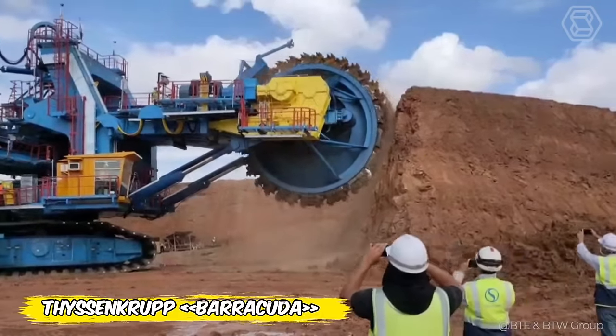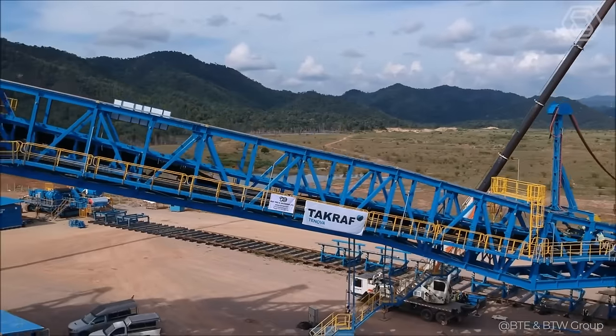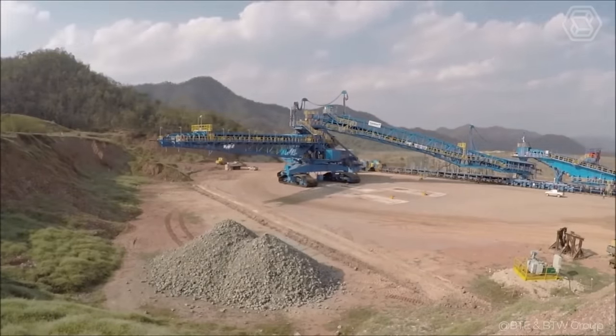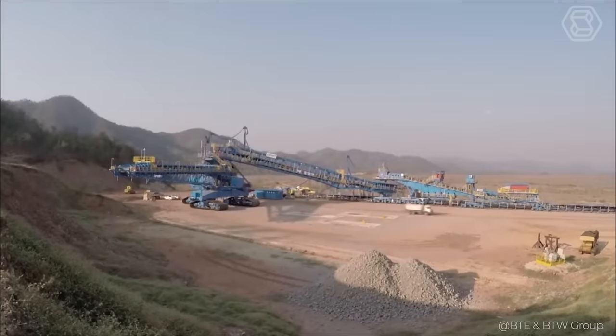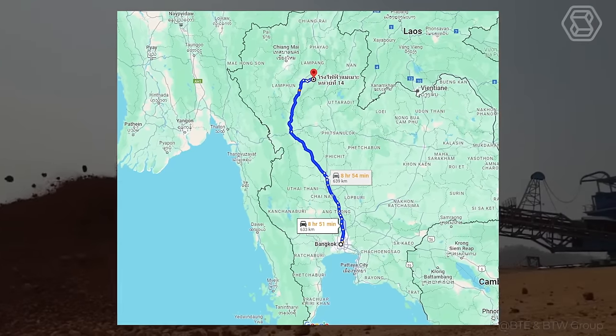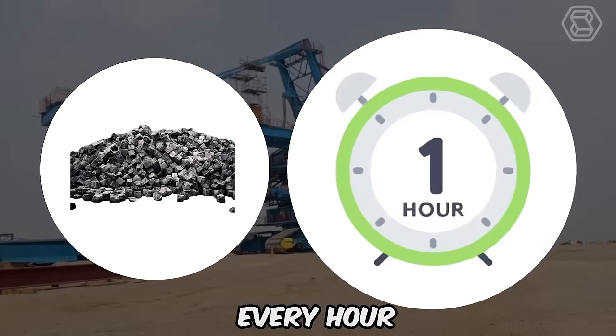In Thailand, leading construction company ITD is revolutionizing the mining process at the Maymo mine with the introduction of two innovative Barracuda Rotary Excavators from Thyssenkrupp. These powerful machines, designed to operate 372 miles from Bangkok in Lampang province, can handle up to 18,000 tons of rock every hour.